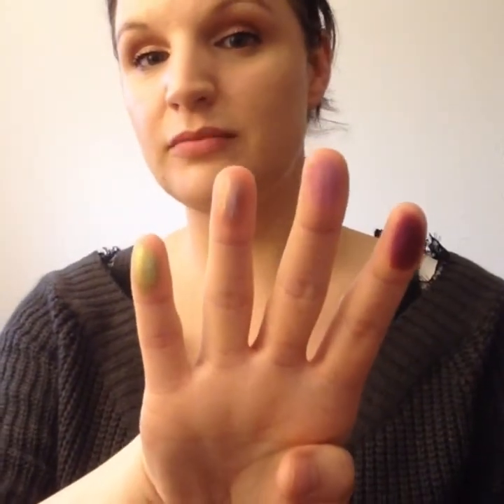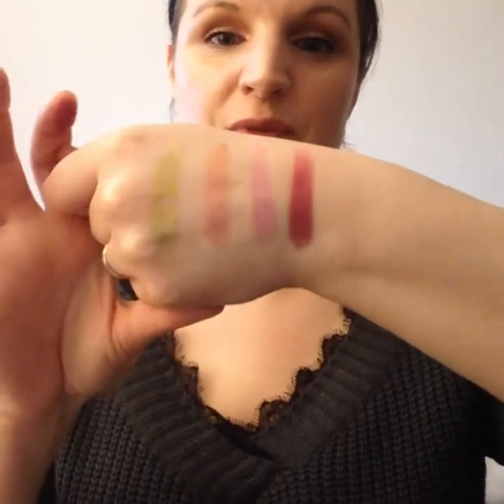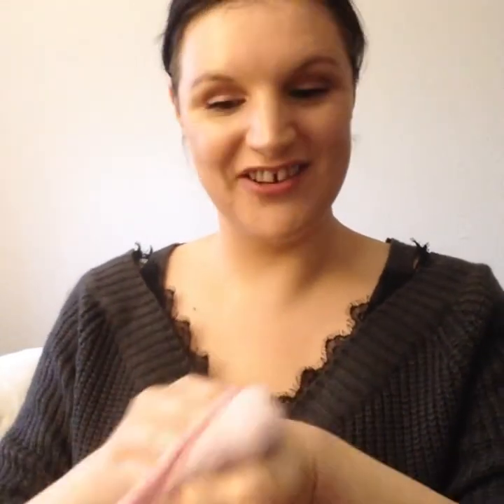I've got my trusty makeup wipe with me this time so I can actually remove the swatches. Wow — some absolutely gorgeous shades here. This is a stunning matte, it's swatched so well. Like I said, the quality of these is great — they blend well, they don't crease, they're just absolutely stunning and I can't wait to use them.